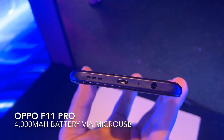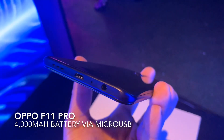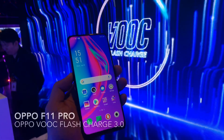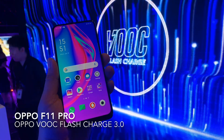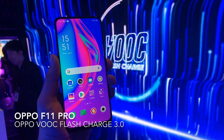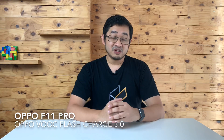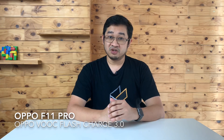Powering the OPPO F11 Pro is a rather large 4,000mAh battery, and strangely, it still uses a microUSB port. Fortunately, it uses a faster VOOC flash charger, and this is the latest version 3. According to OPPO, you can fully charge the device in just 80 minutes, and they say that this is 20 minutes faster to full compared to the previous VOOC flash charging technology.